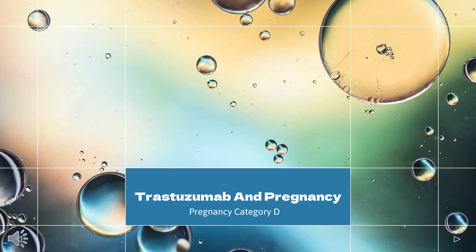In pregnancy, trastuzumab is classed as a Category D drug, as it causes embryo-fetal toxicity. Exposure has been known to cause oligohydramnios and oligohydramnios sequence, according to the US FDA.